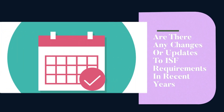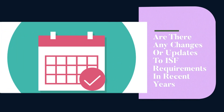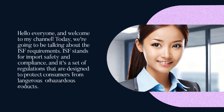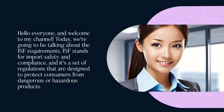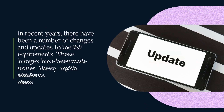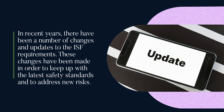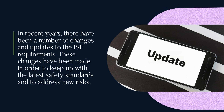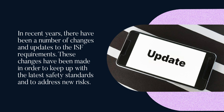Are there any changes or updates to ISF requirements in recent years? Hello everyone and welcome to my channel. Today we're going to be talking about the ISF requirements. ISF stands for import safety and compliance, and it's a set of regulations designed to protect consumers from dangerous or hazardous products. In recent years there have been a number of changes and updates to the ISF requirements, made in order to keep up with the latest safety standards and to address new risks.